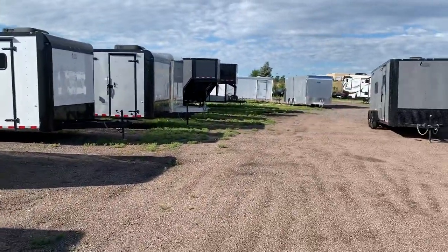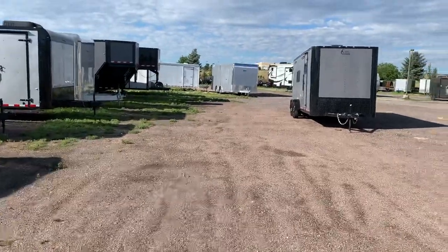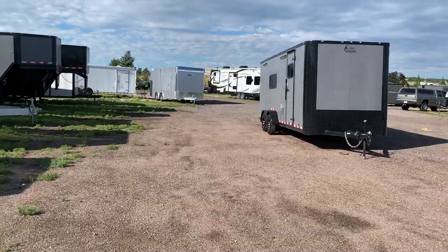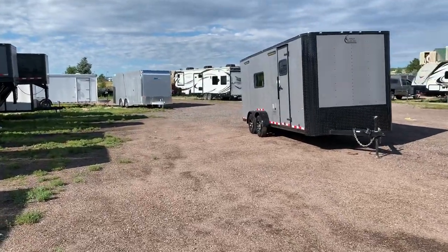So here it is — if you guys are in the market for a new trailer, as always we would love to earn your business. Give us a call at 303-688-8485. We're always online at coloradotrailersinc.com.